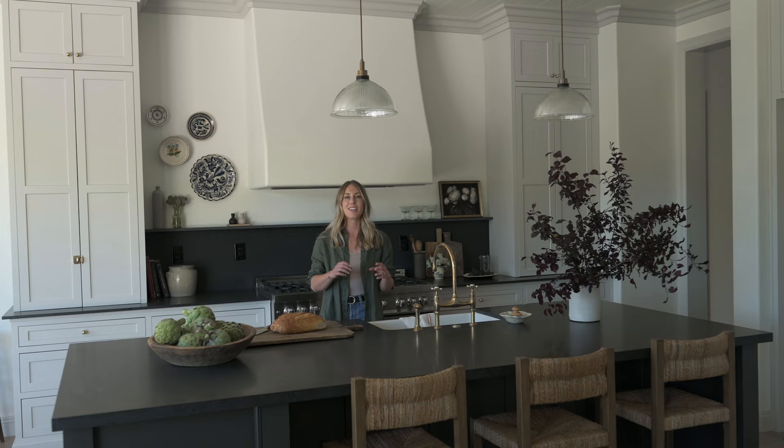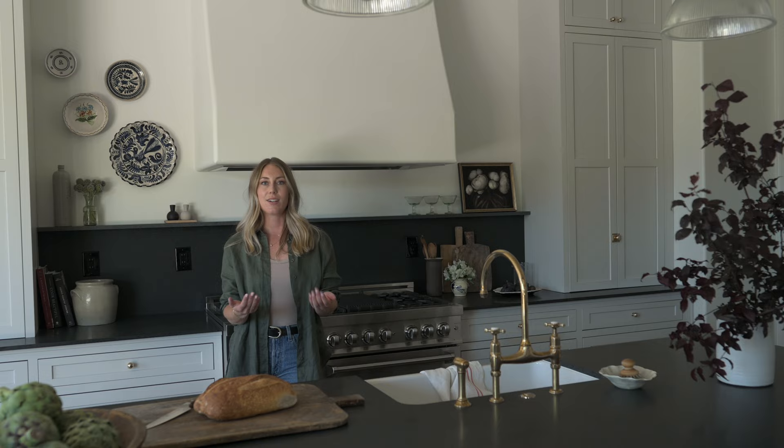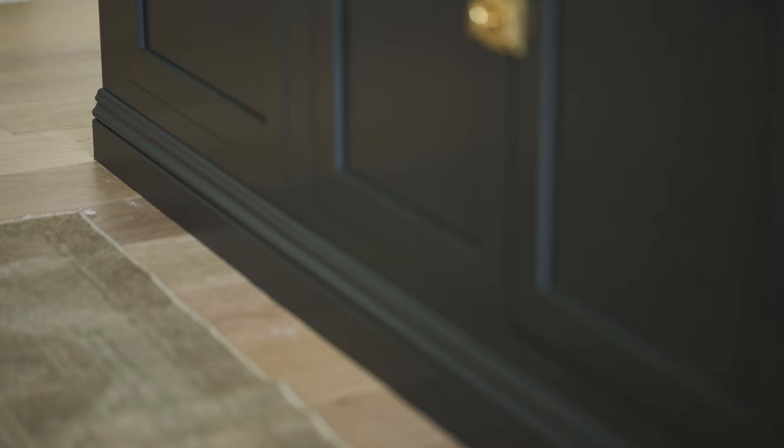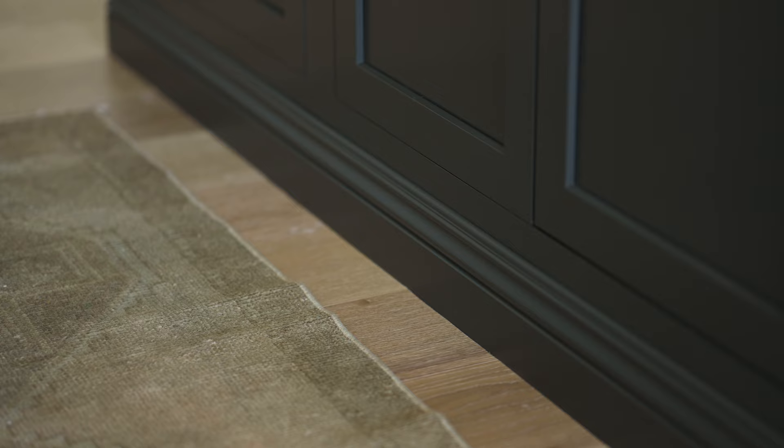When using inset cabinetry I also like to mix up the toe kick. Normally there's a standard four-inch delta between the face of the cabinet and the toe kick, but we like to put thought into that detail. Here we did a furniture style toe kick — flush on the face of the cabinetry. Sometimes I'll add little legs, which I call a cottage style toe kick. Either way, I like to put thought into the toe kick, and here the furniture style I think elevates it.